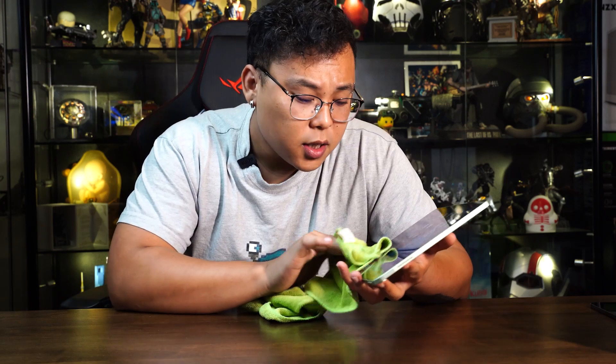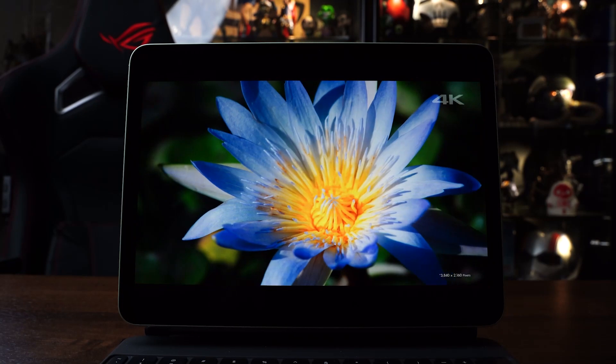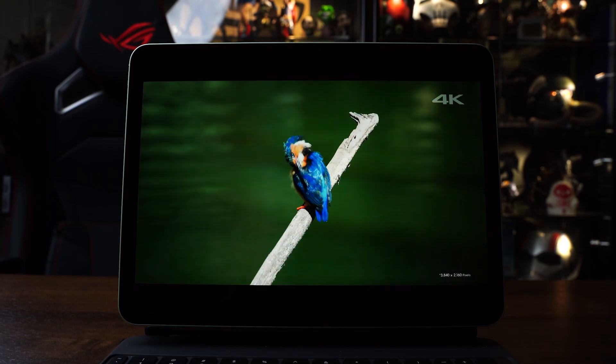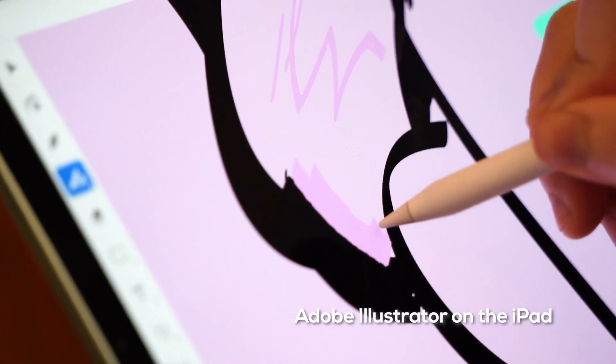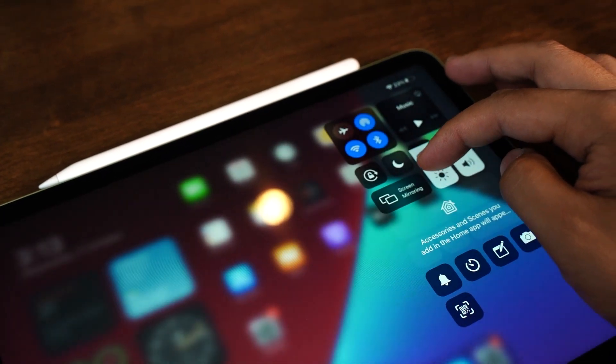This model comes with an anti-reflective coated 10.9-inch Liquid Retina display at 2360 by 1640 pixel resolution at 264 pixels per inch. The 4th generation iPad Air has a 60Hz refresh rate and a screen brightness of 500 nits.